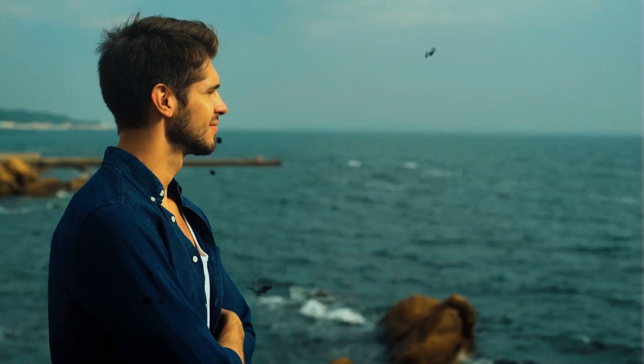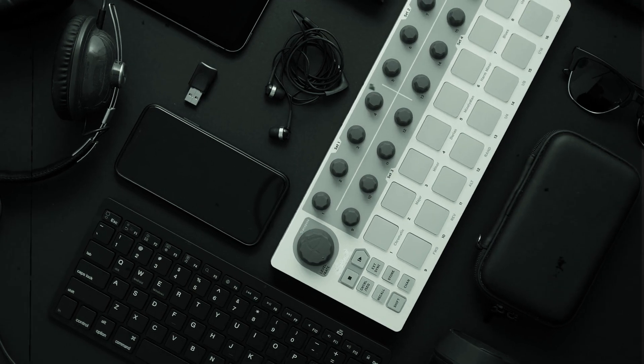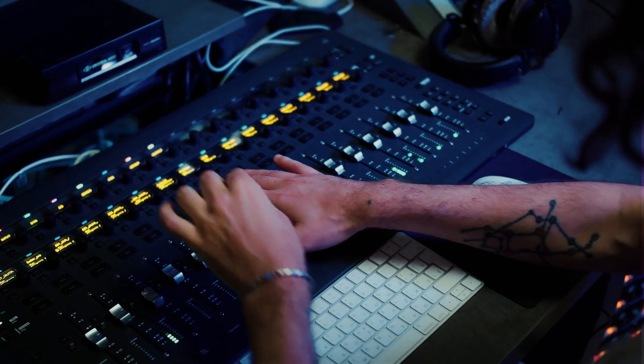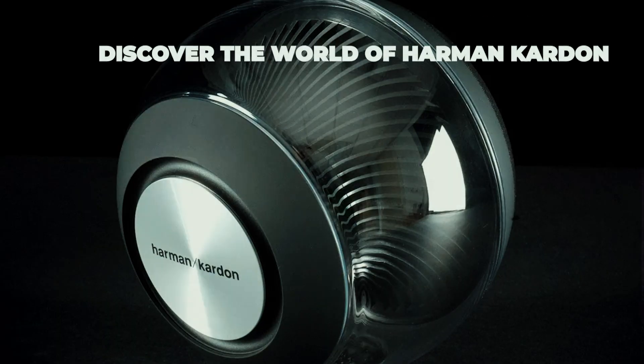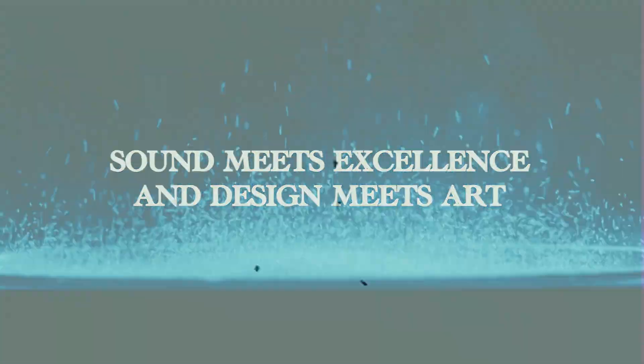Whether you're an audiophile, a musician, or simply someone who appreciates the power of great sound, you can trust that Harman Kardon speakers are more than just a product. They are a testament to the legacy of Sidney Harman and Bernard Kardon — a commitment to excellence and a glimpse into the future of audio technology. From visionaries who reshaped the world of audio to a timeless commitment to excellence, Harman Kardon continues to set the standard for audio perfection. Discover the world of Harman Kardon, where innovation meets tradition, sound meets excellence, and design meets art.